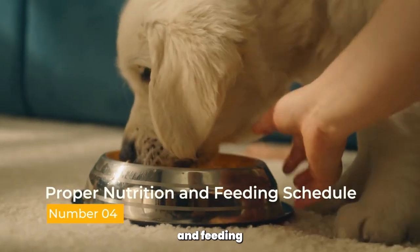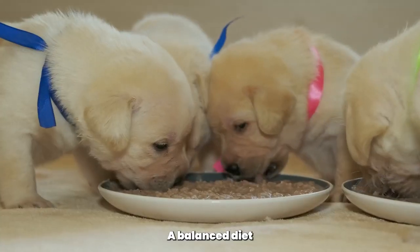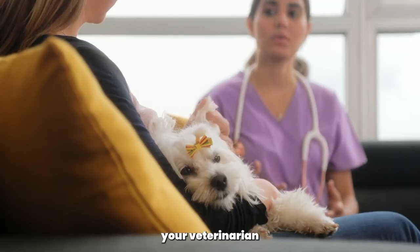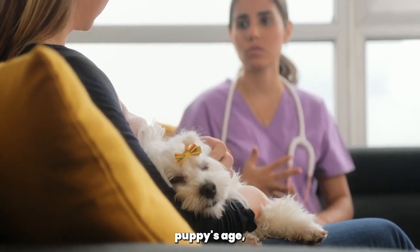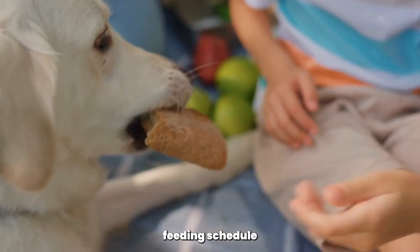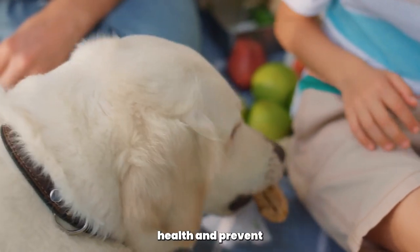Proper Nutrition and Feeding Schedule. A balanced diet is essential for your Poodle Puppy's growth and development. Consult your veterinarian to determine the best food for your puppy's age, size, and activity level. Stick to a regular feeding schedule to maintain their digestive health and prevent overeating.